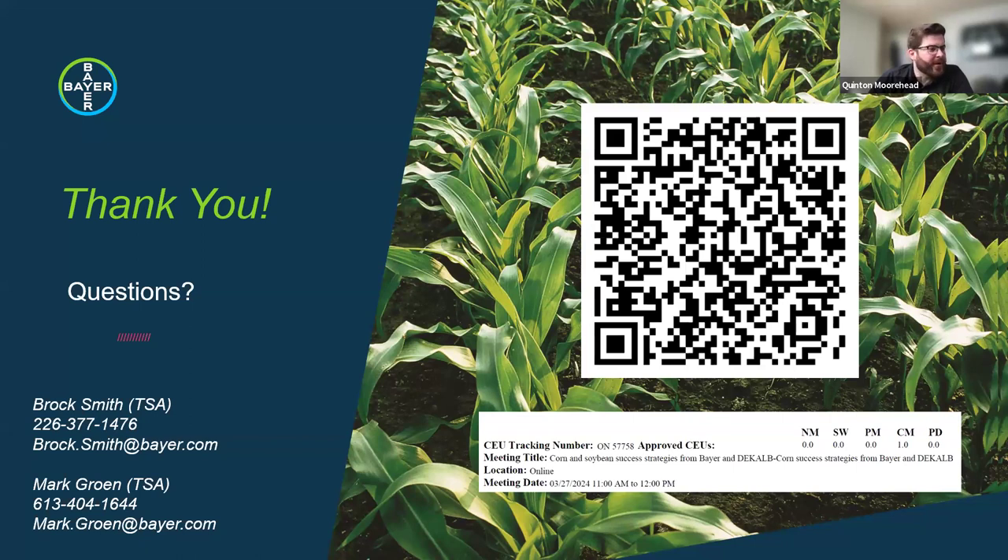Two SmartStax Pro questions came in. First: how much of the plant does corn rootworm need to eat before being affected by SmartStax Pro? These are all bite-to-kill traits—there will always be a little feeding expected, but the amount actually ingested before mortality is quite minimal. The trial images Brock showed from sites with significant corn rootworm pressure illustrated this well: the Double Pro hybrid without any rootworm protection was eaten badly, while SmartStax roots showed very minimal feeding.